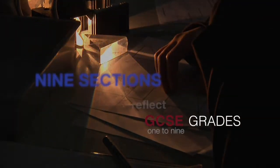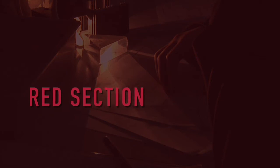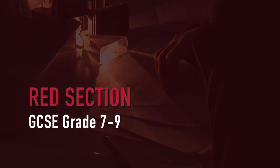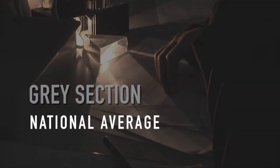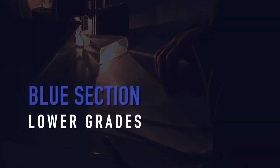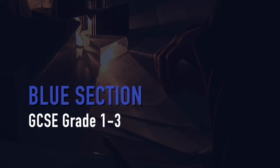The nine sections of the ladder are designed to reflect the predicted performance of a student in their exams at the end of year 11. A student on the red section of the ladder with sustained hard work throughout their time at East Barnet should achieve the top grades, for example GCSE grades 7 to 9. The grey section represents students likely to achieve the national average or slightly better grades, such as GCSE grades 4 to 6. The blue section represents students most likely to be awarded lower grades, like GCSE grades 1 to 3.